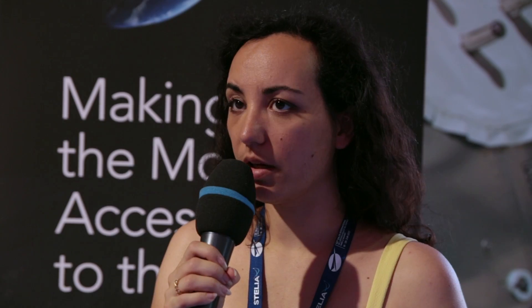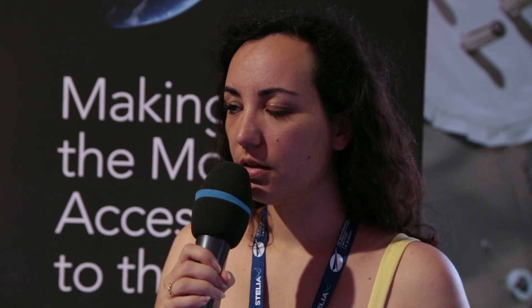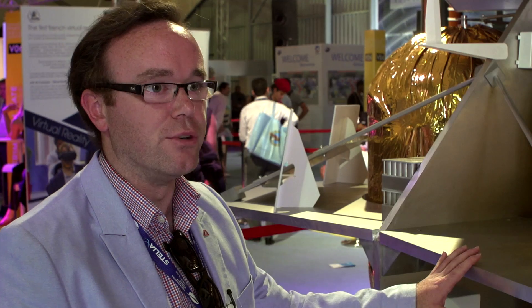This is actually a product line — this design will fly over and over again in the future. We'll have at least five missions with this Peregrine Lunar Lander.